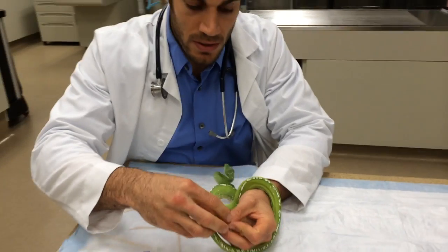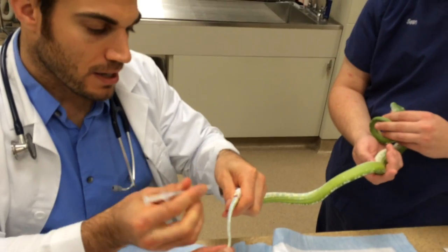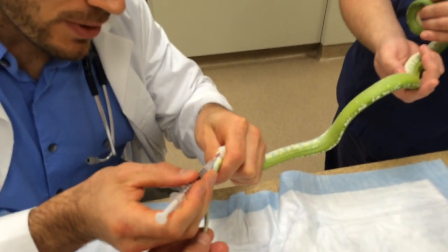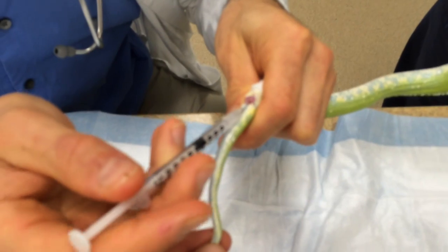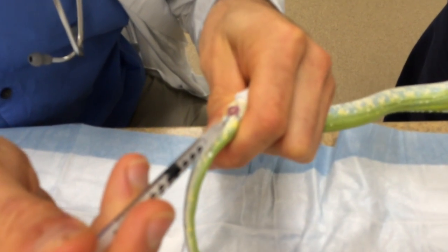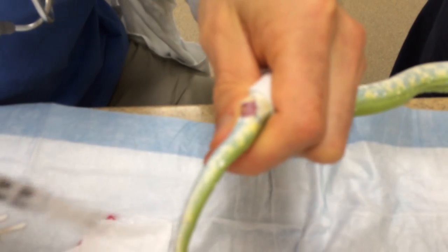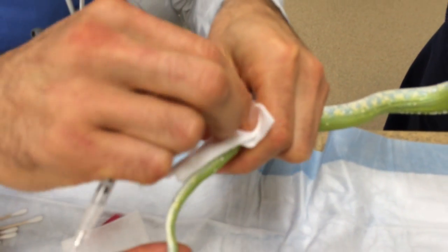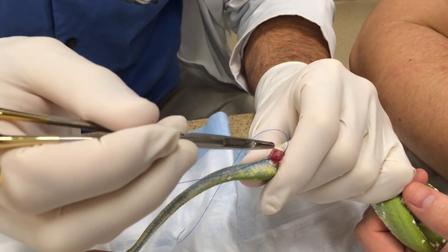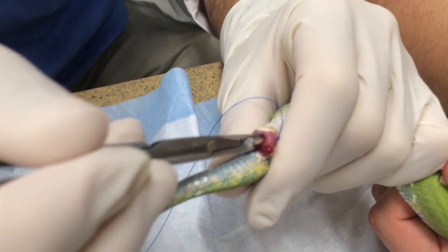I'm just going to put a little bit of local anesthetic on both sides, because this is kind of where we're suturing. Just a tiny tiny bit — that's more than enough. So now we're just putting our suture in. Here's the actual vent — that's where the cloaca came out of.